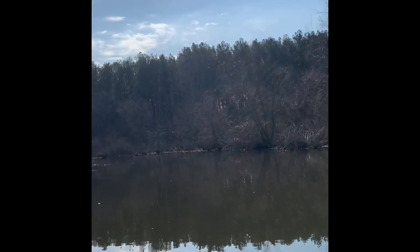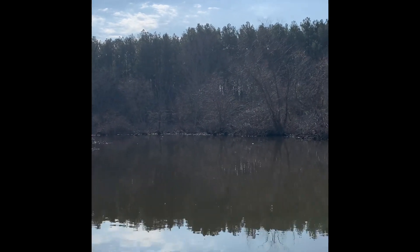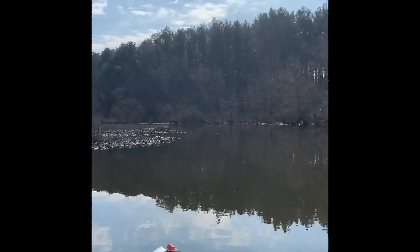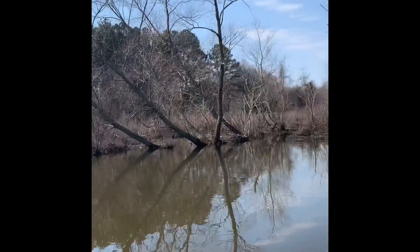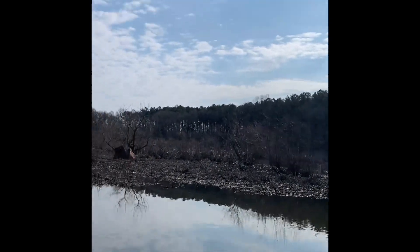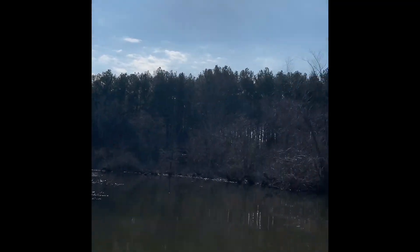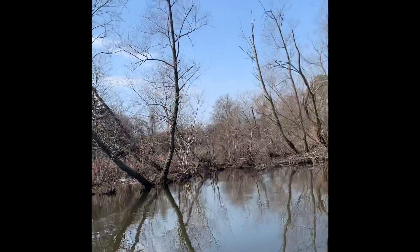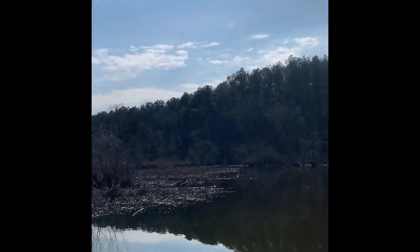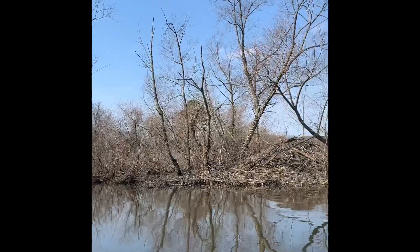We're going up the creek now, not in the main lake where the dam is. This is the first time I've been up here this time of year — I've only been here in summertime and it is definitely not green like it normally is. Looks like the water is maybe a little bit lower than normal. Not much of a current, so it should be okay to find a good spot and do some fishing.